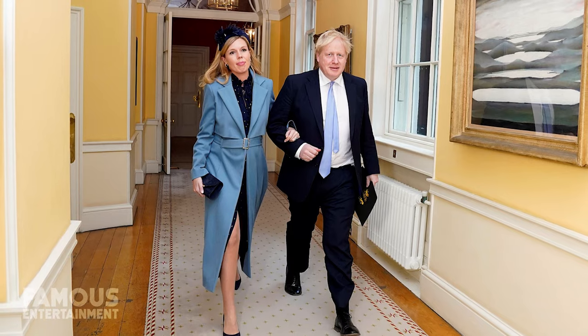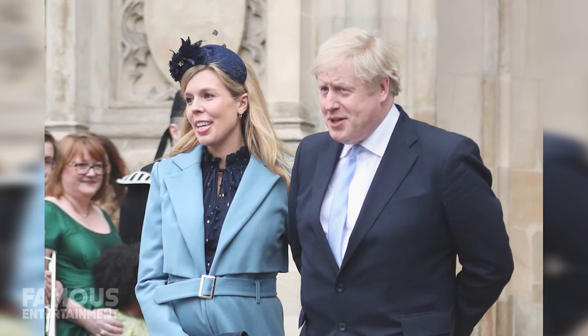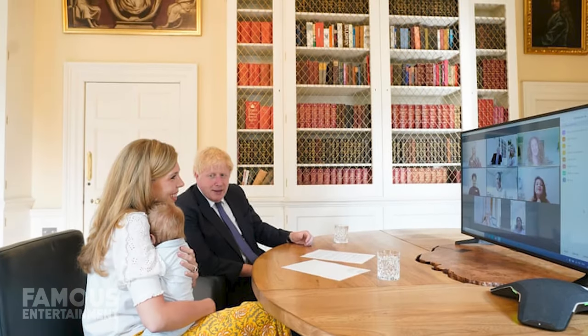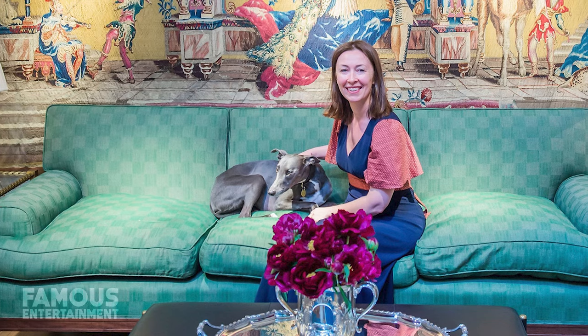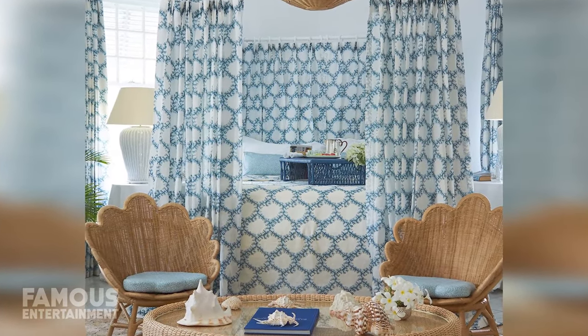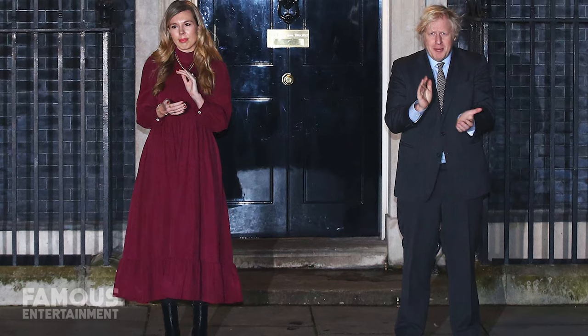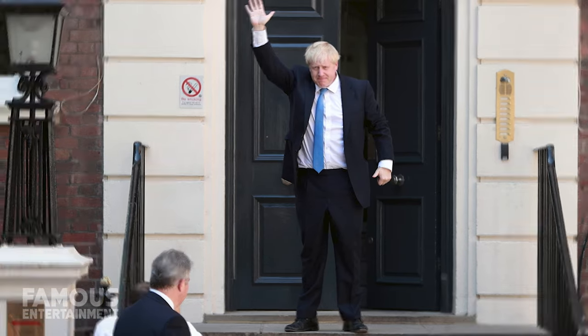Now let's get into Boris and Carrie's renovations — the very thing that's landed them in such hot water. According to reports, Boris and Carrie wanted to transform the flat from what they called a furniture nightmare into something that resembled a high society haven. To accomplish this, Carrie brought on interior designer Lulu Little, whose furniture and wallpaper prints can be found in some of the biggest and most expensive homes in England. As Prime Minister, Boris receives a public grant of around £30,000 a year for his living quarters — the same amount the Camerons used to update their kitchen. The problem is that Boris and Carrie's renovations cost a lot more than that.